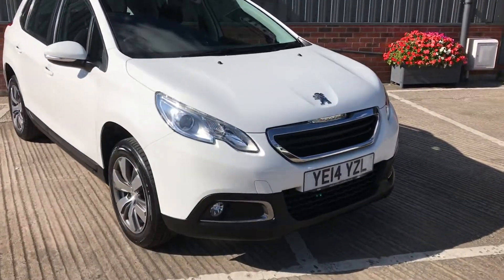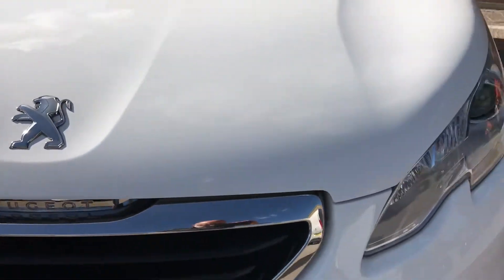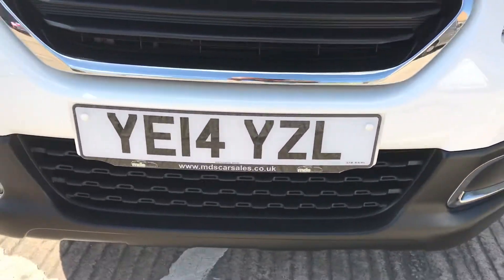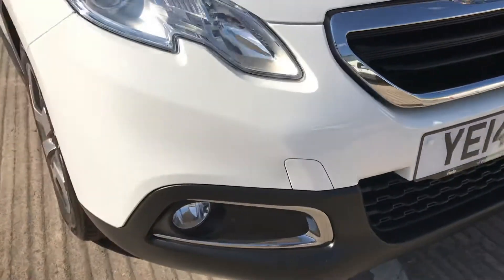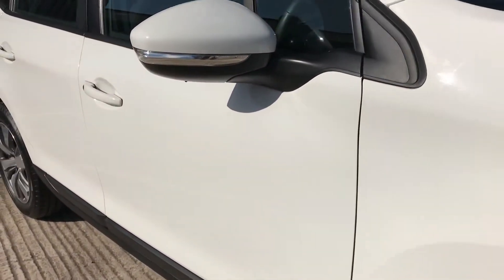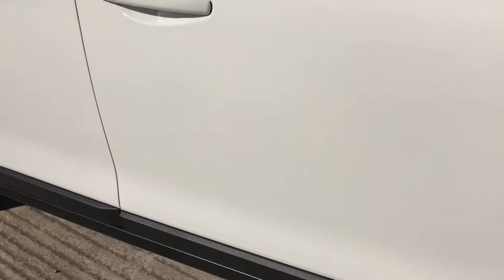As we walk up to the front, you can see it's an excellent condition of the bonnet and front bumper area. No stone chips or damage to the front at all. The bumper corner there is excellent. As we look down the driver side you can see there's no unwanted dents or scratches. Fabulous example.